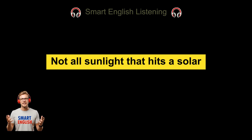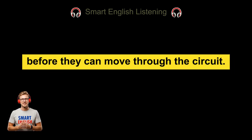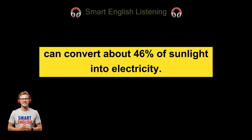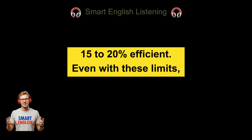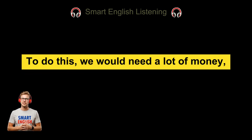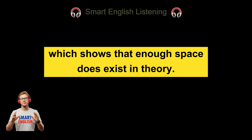Efficiency is another problem. Not all sunlight that hits a solar panel becomes electricity — some light is reflected away, some energy is lost as heat, and sometimes electrons fall back into holes before they can move through the circuit, wasting that photon's energy. The most efficient solar cells ever made can convert about 46% of sunlight into electricity, but these are expensive and mostly used in laboratories. Most commercial solar panels today are only about 15–20% efficient. Even with these limits, experts say it is still possible to power the entire world using today's solar technology. We would need a lot of money, strong infrastructure, and a large amount of space — estimates say thousands of square miles of solar panels. But the Sahara Desert alone is over 3 million square miles, which shows that enough space does exist in theory.